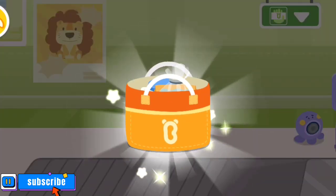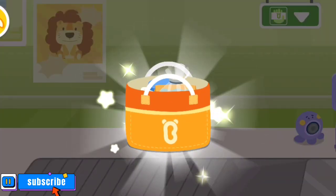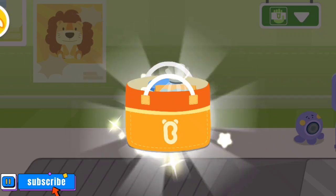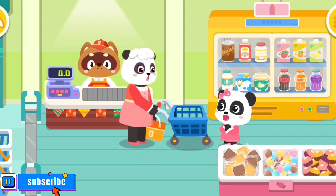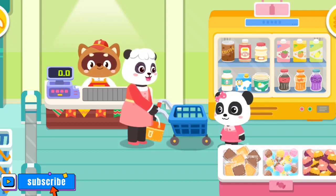It's more environmentally friendly to take your own shopping bag when shopping at the supermarket. Honey, thanks for your help. You are awesome.